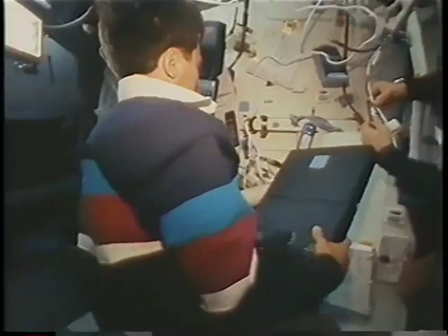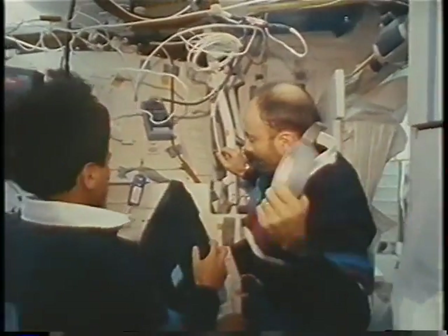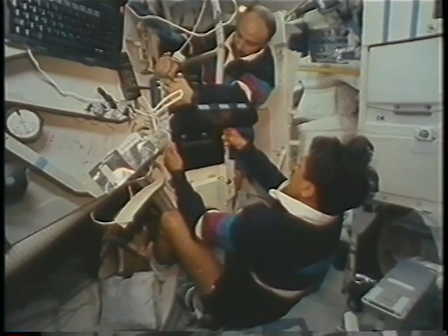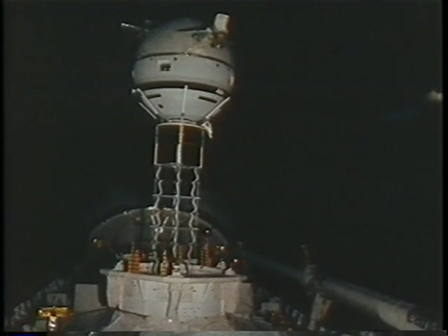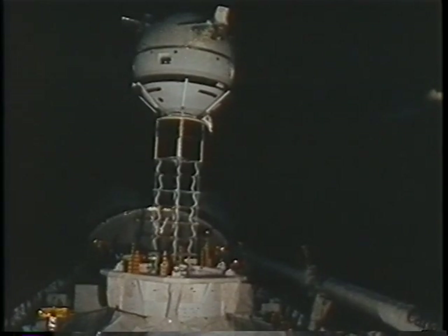Jeff went ahead and took a beautiful picture of the moon going by Eureka. Here we are setting up the Science Operations Center down in the mid-deck. We have this personal computer — up-to-date technology coming into the Space Shuttle too. Now we're raising the boom, getting ready to deploy the tethered satellite. So far, everything with TSS has gone perfectly.